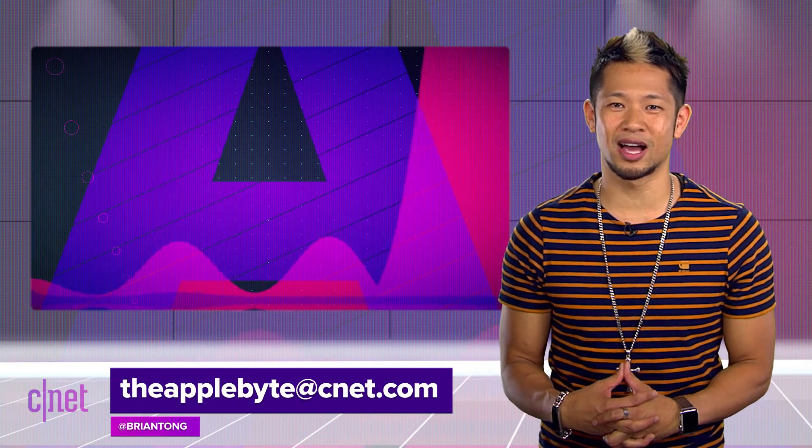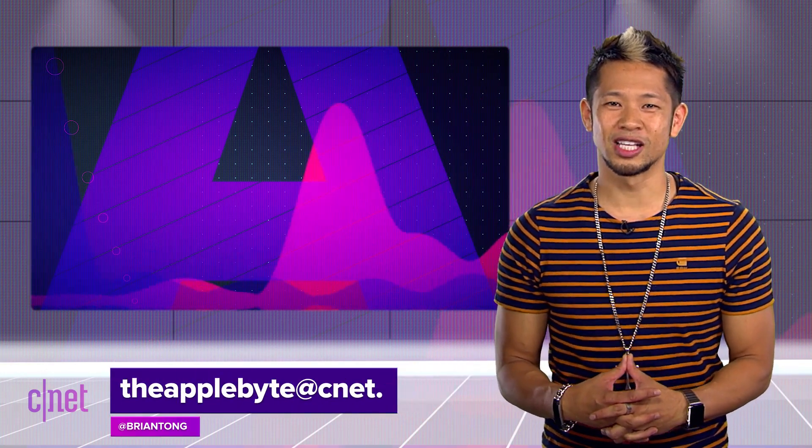That's going to do it for this week's show. We couldn't cover everything, but we'd love to hear what you thought about the WWDC keynote. Email us at theapplebyte@cnet.com or tweet me at Brian Tong. Thanks so much for watching — we'll catch you all next time for another Bite of the Apple.